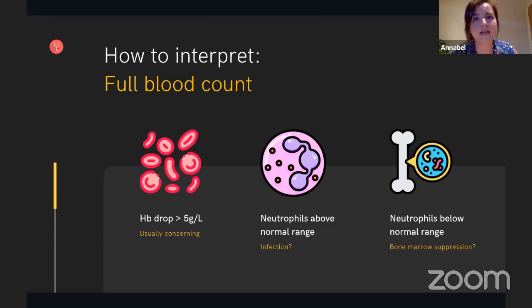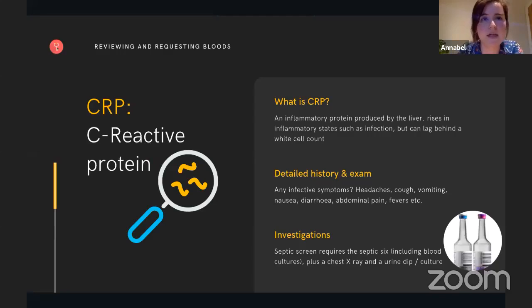That takes us on to another key character in the routine bloods: CRP or C-reactive protein. CRP is an inflammatory protein produced by the liver. It rises in inflammatory states such as in infection, but it can lag behind the white cell count. A detailed history and examination can be incredibly helpful, and looking for infective symptoms can be the reason for a raised CRP — headaches, cough, vomiting, nausea, diarrhoea, abdominal pain, fevers, and all manner of symptoms can be really helpful in understanding why the CRP is rising in your patient.